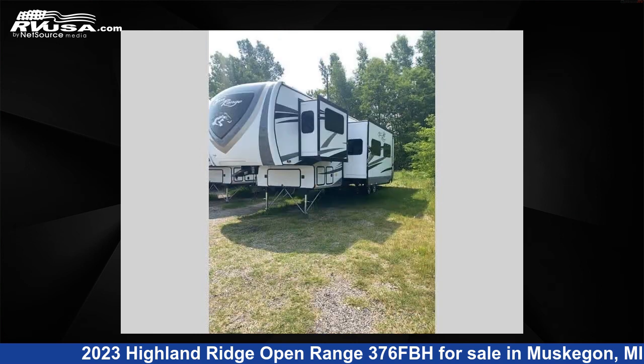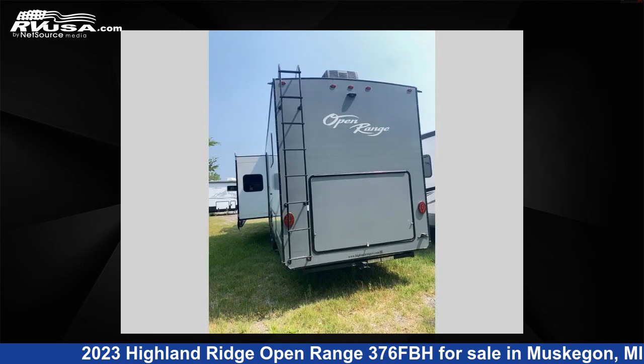This new Highland Ridge features five slide-outs, sleeps eight, and 75-gallons freshwater capacity.